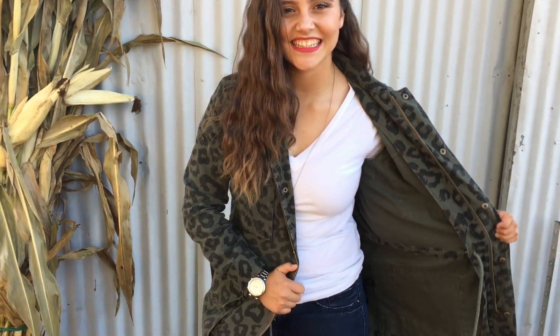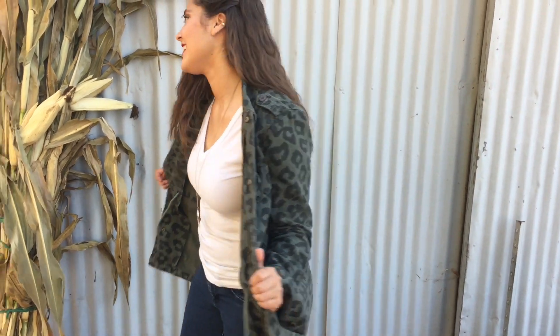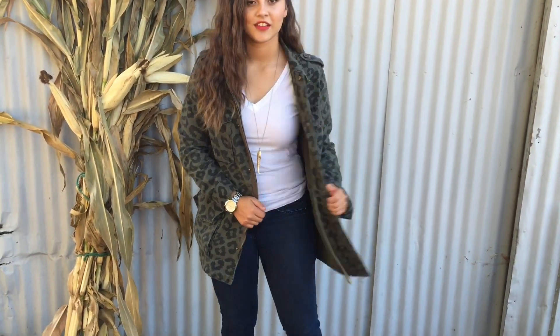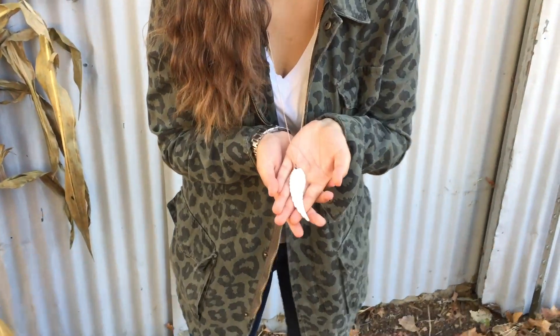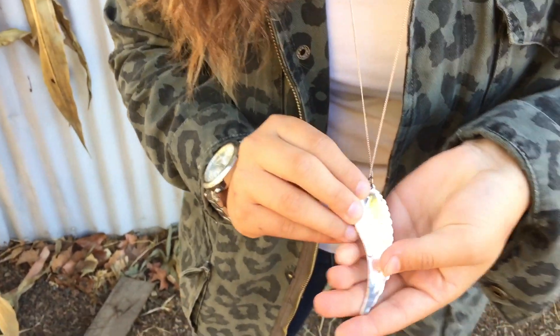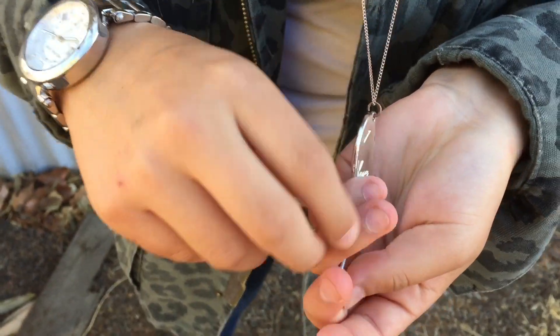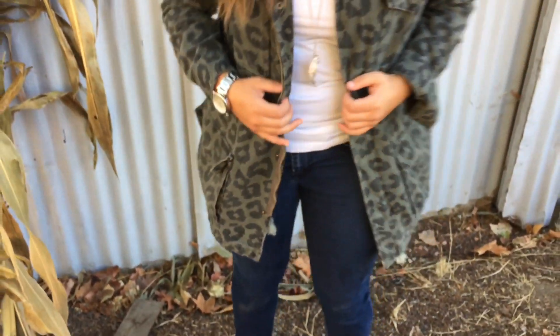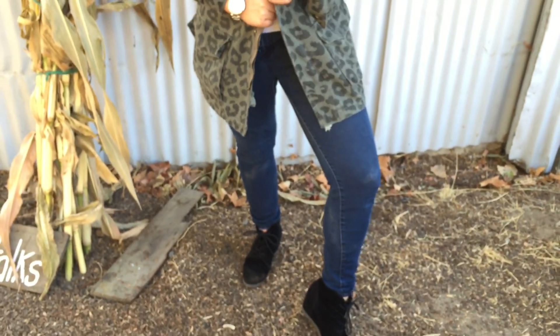For this outfit, Naomi is wearing a white v-neck shirt from Target, and she's wearing it with an army green jacket from Forever 21. Her necklace is from the Kendall and Kylie collection at PacSun, and it says "I love you" on the back. Her Michael Kors watch is from Macy's, and she's wearing jeans from Old Navy and black wedges from Madden Girl.